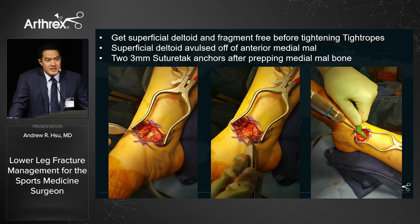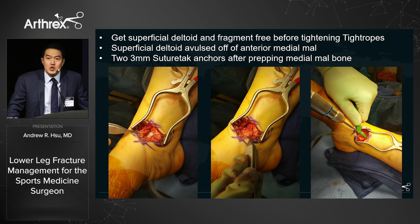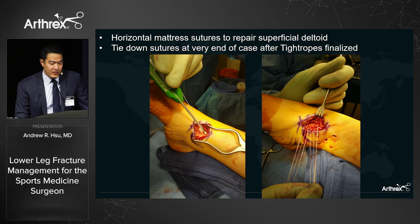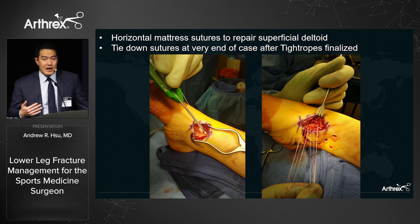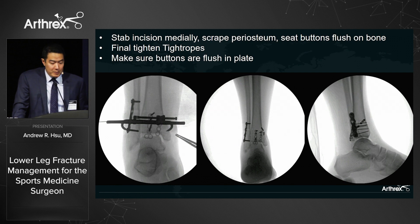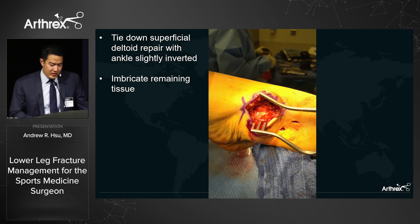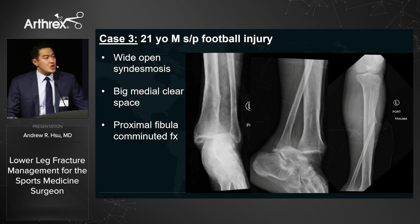With the small medial malleolus fragment, we excise it, but we're surprised to find complete avulsion of the superficial deltoid complex off the anteromedial malleolus. We prep the bone with a small rongeur and use two 3 mm suture tack anchors in a horizontal mattress configuration to reattach it. This is important — the superficial deltoid can flip into the gutter and block reduction. Once cleared, we tie down the syndesmosis TightRopes flush on bone and complete the case by imbrication of the deltoid complex.